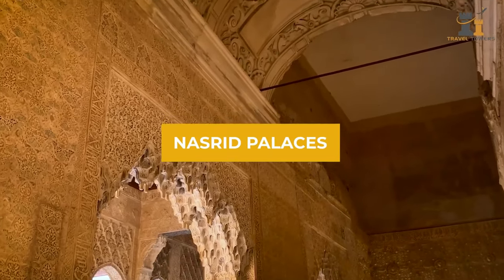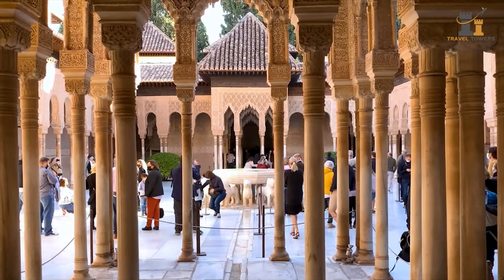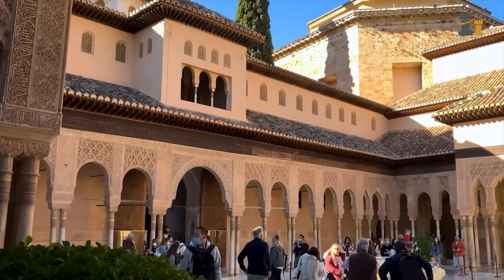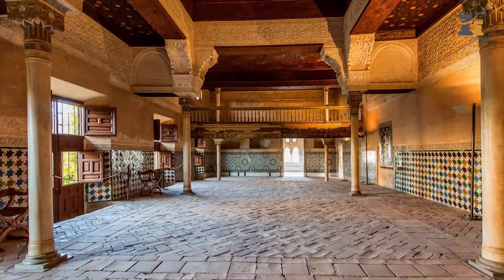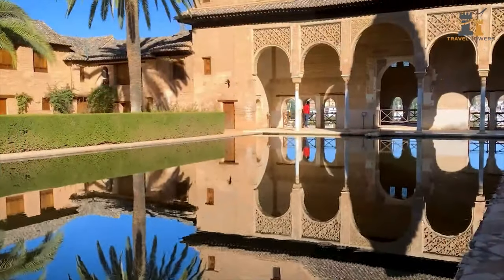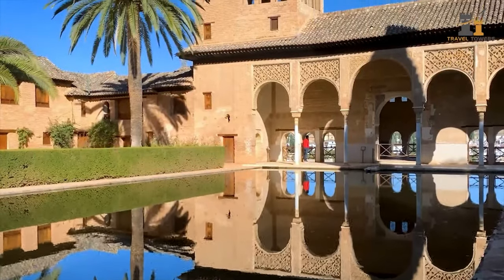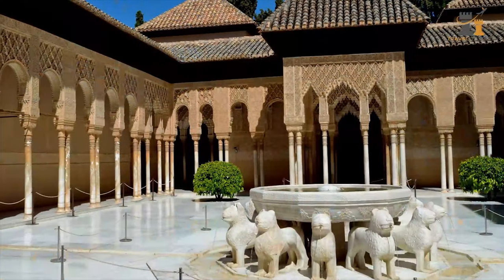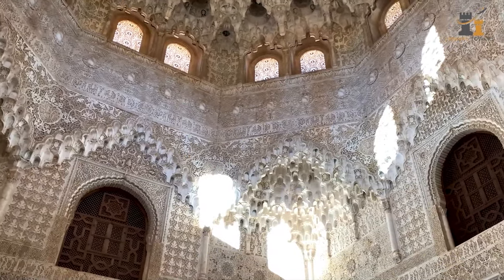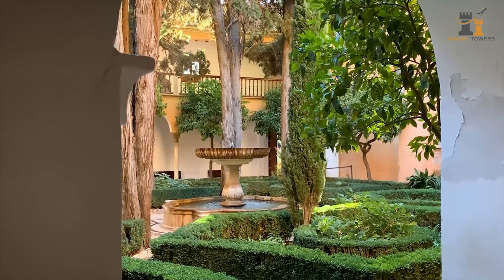The Nasrid Palaces, built by the Nasrid dynasty, are made up of three separate areas: the Mexuar, a semi-public area for administration affairs; the Comares Palace, where the king and his family lived; and the Palace of Lions, a private area for the family. Visitors can explore each section and learn the fascinating details of their creation.